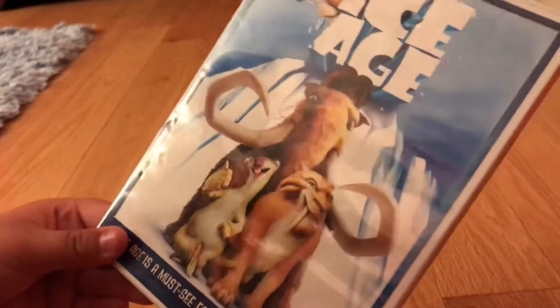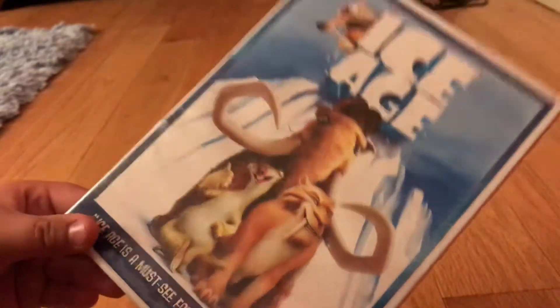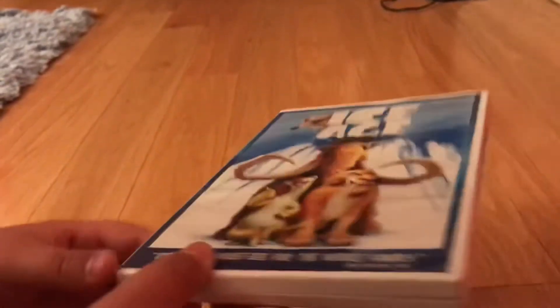Those movies are The Meltdown, Dawn of the Dinosaurs, and Continental Drift, which I do have, as you all know.